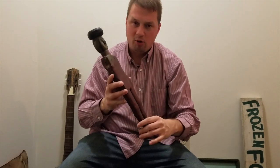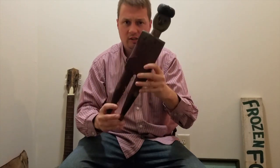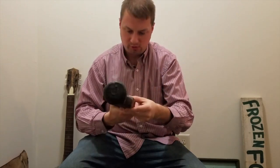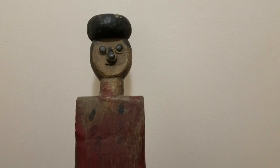Just got this guy — bought him during setup at the Nashville show. Whirly gig. Pretty cool. Missing his arms, of course, as they often seem to be, but fun face and a fun surface to him.